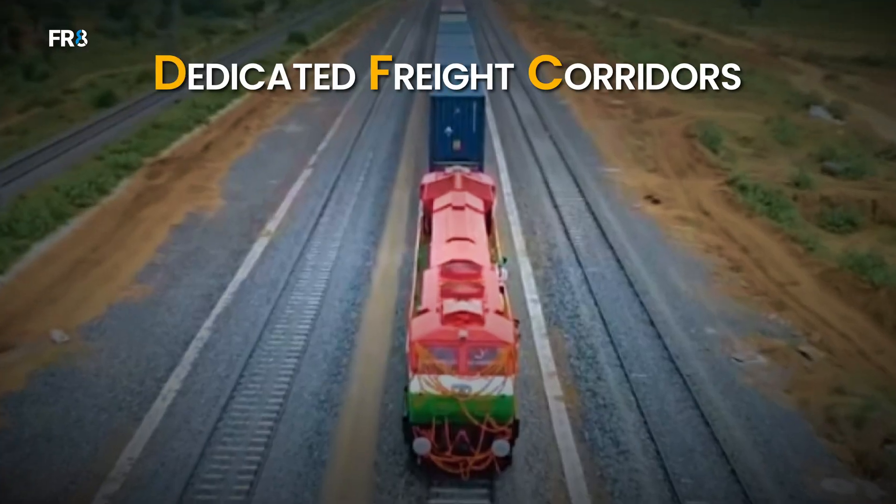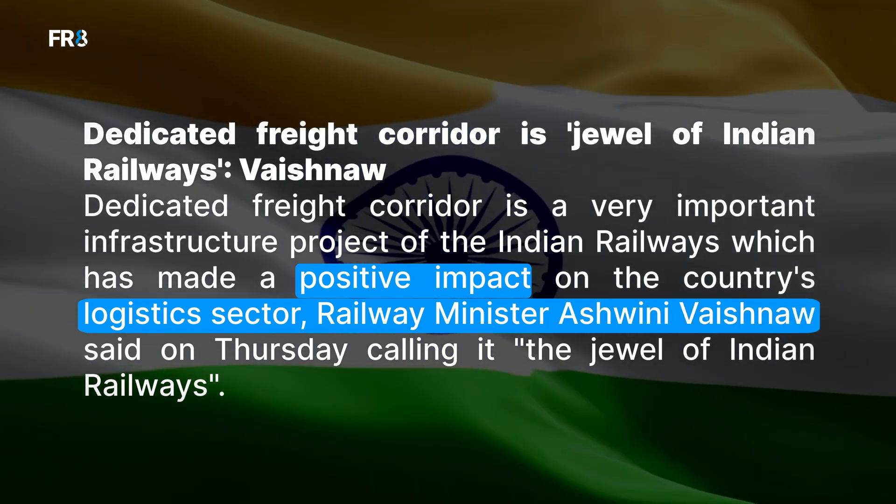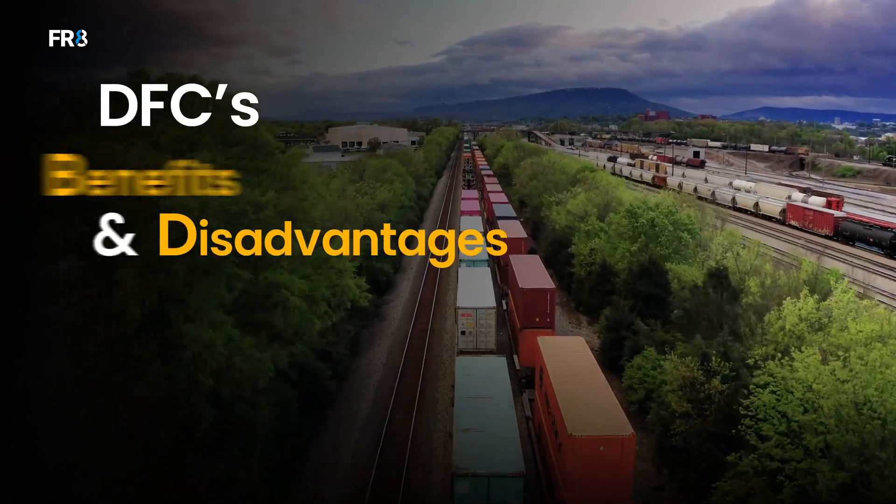The new Dedicated Freight Corridors, or DFC, built by Indian Railways will be a huge benefit for those who move goods across India. On the other hand, truck drivers are worried — will they lose their loads due to DFC? In this video, let's discuss what DFC is, its benefits and disadvantages.